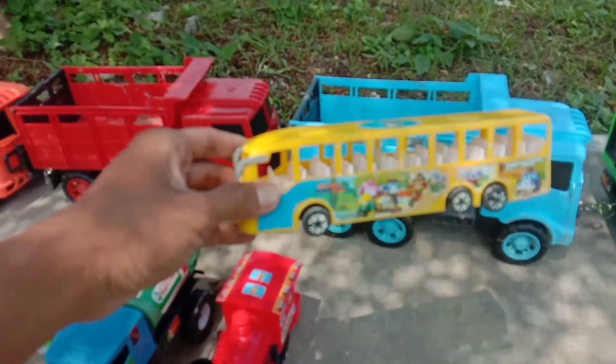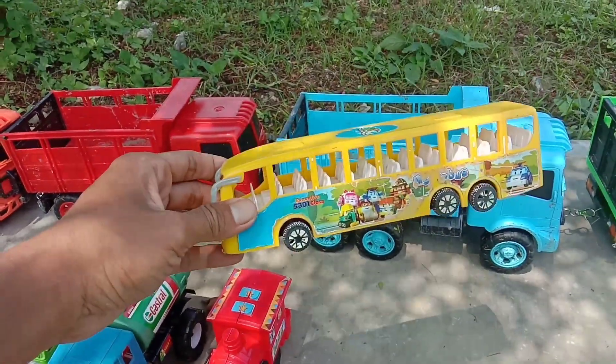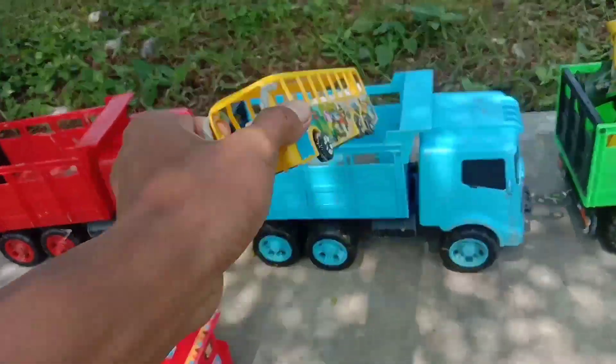Wow, lihat, di sini juga ada bus sekolah. Warna kuning, teman-teman. Keren.